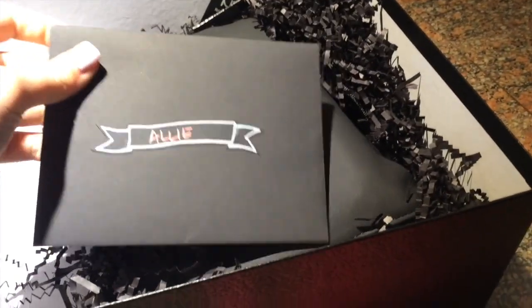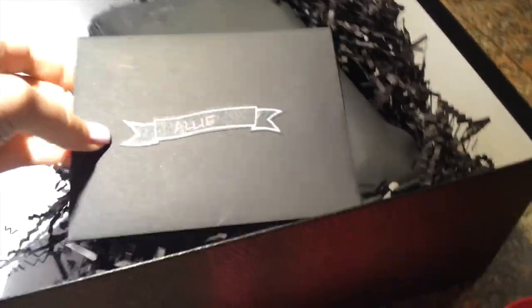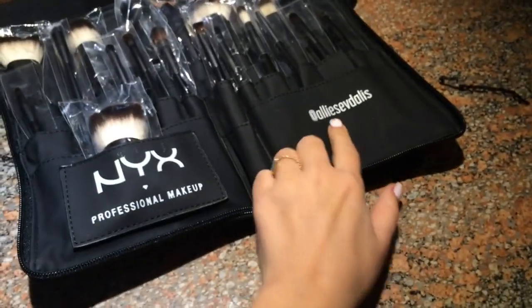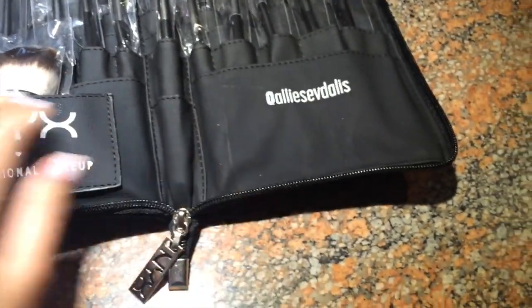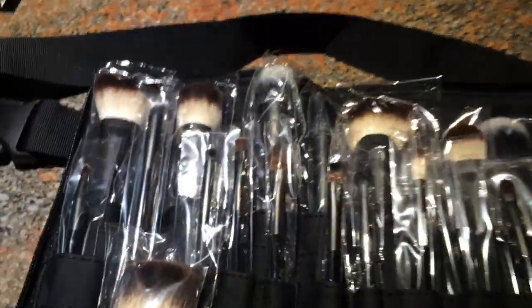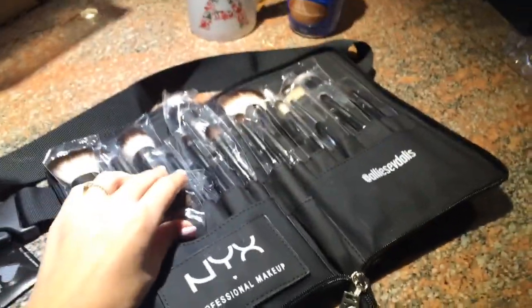Isn't that card so cute? That is cute. Okay, I'll open it. Oh my gosh, it has my Twitter name on it! It has my name — they personalized it for me. I've never tried any NYX brushes so thank you NYX. Toni's gonna be all over this, she's gonna steal it.